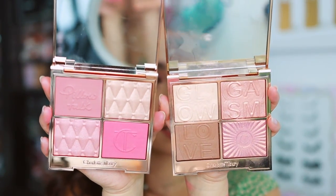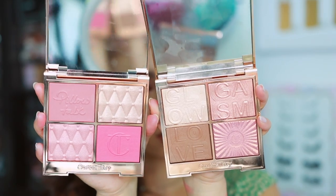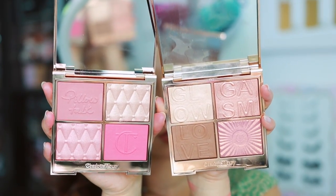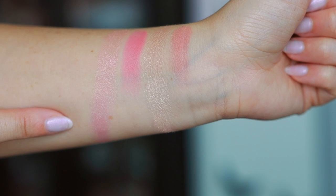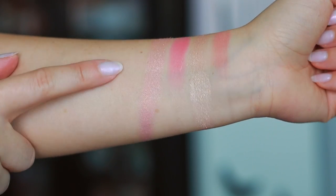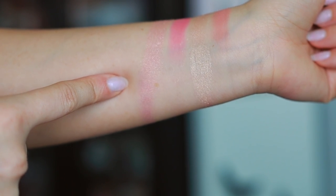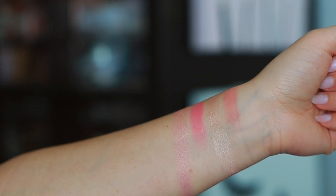I have the Lightgasm palette from about two years ago — it looks the closest to the fair to medium of this year. And this is the Lovegasm palette — they're not very similar at all. Looking at swatch comparisons: the top is the new Pillow Talk fair to medium, and the two highlight shades from the Lovegasm palette are quite close, though Lovegasm has more brightness. The multi glow is very similar to what's in the Glowgasm palette. So the highlights are definitely similar, but there are no blush formulas quite like the ones in the Pillow Talk this year.